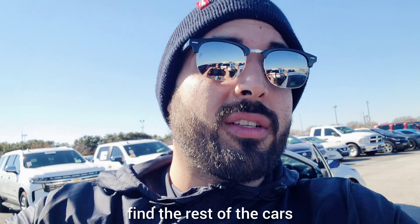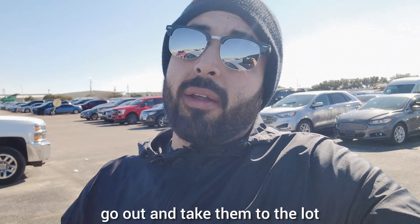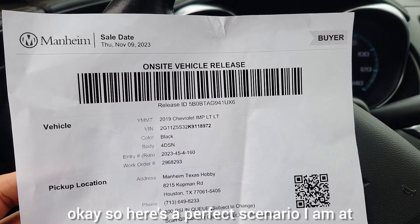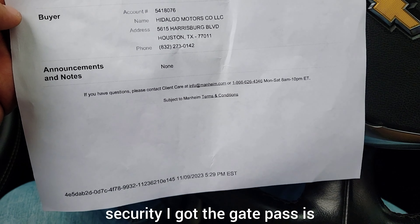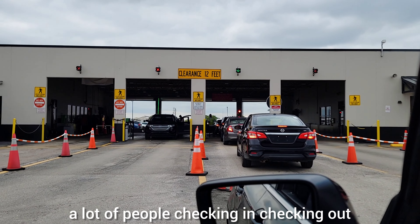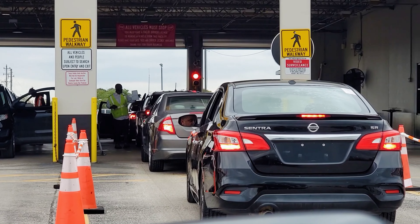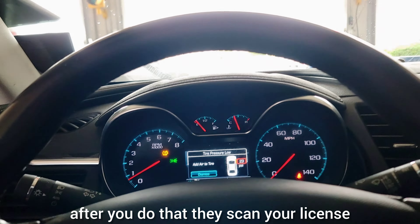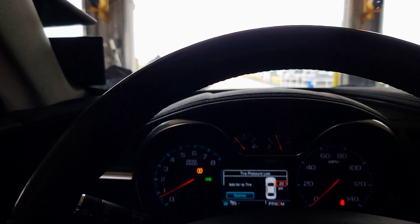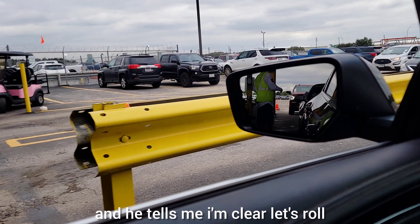The next step is to take the cars, find the rest of them, and take them out through security. You check out through the gate, give them your ID, and go. At security you hand over the gate pass — there are a lot of people checking in and out, but it goes by quick. They scan your license, scan your gate pass, and you're good to go. And he tells me I'm clear — let's roll.